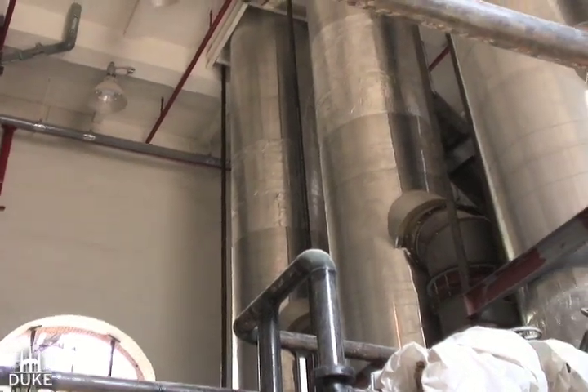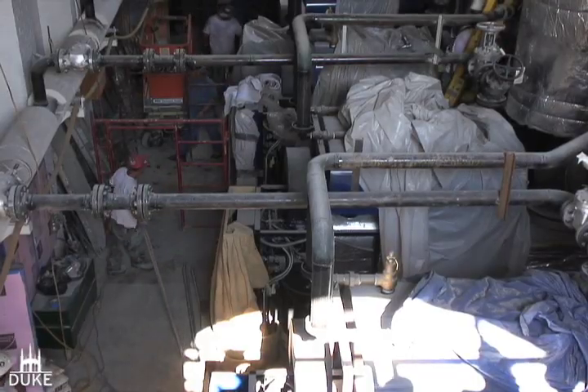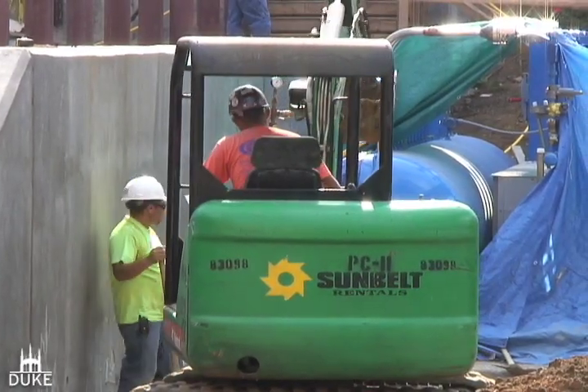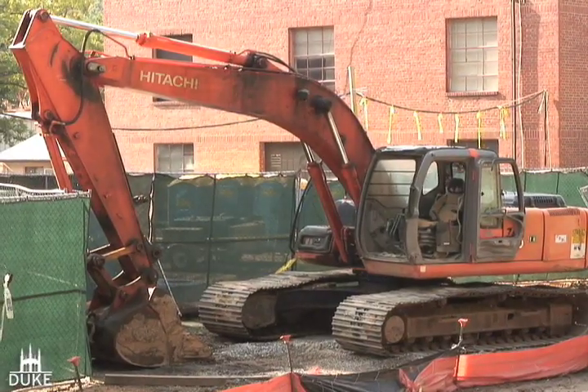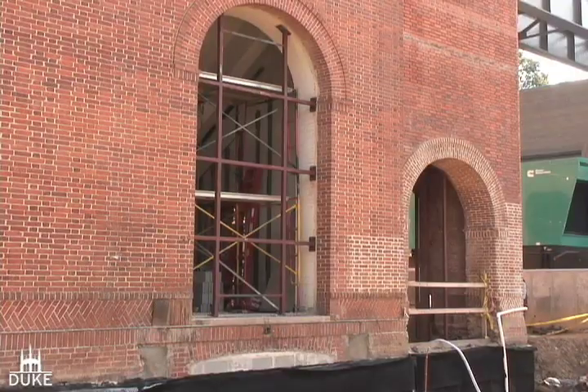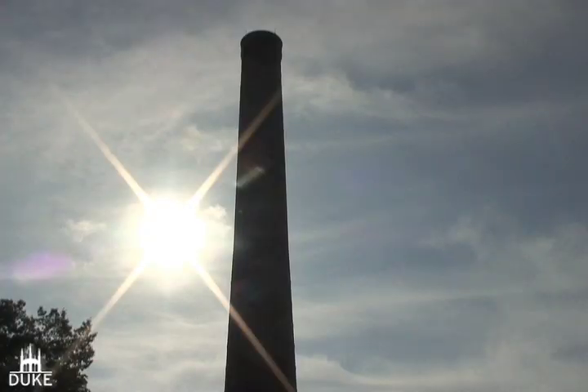Even with a new way for Duke to create energy, the university is still finding ways to decrease its carbon footprint and help the environment. This building is being designed and built in accordance with the U.S. Green Building certification, and we expect to receive a silver rating on this building, which for a steam plant is pretty phenomenal.